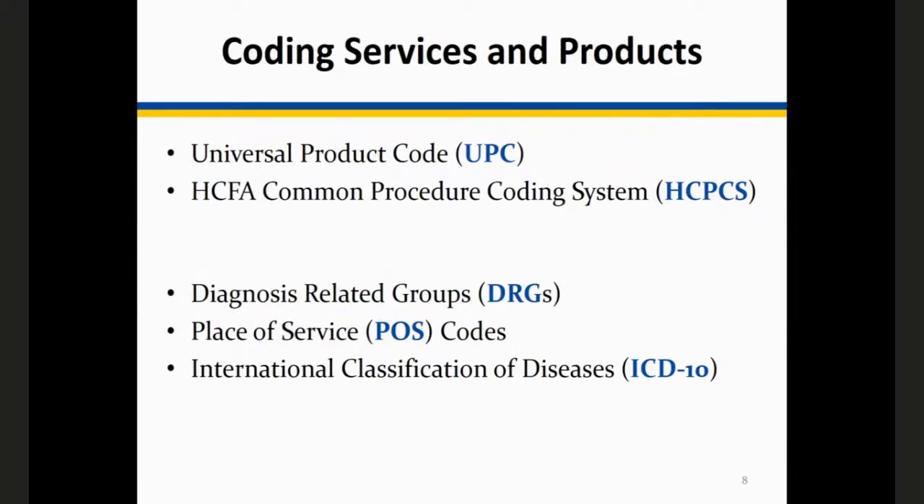Moving to coding: when you go to the grocery store self-checkout and scan, you're scanning a universal product code or barcode. In healthcare, for a service or a medical device — like the things you are inventing — we have a separate coding system called the HCFA Common Procedure Coding System, or HCPCS codes. You're going to have to have either a barcode or an HCPCS code for your device. More than 99% of our claims are electronic, so we're going to expect ANSI codes in electronic format.